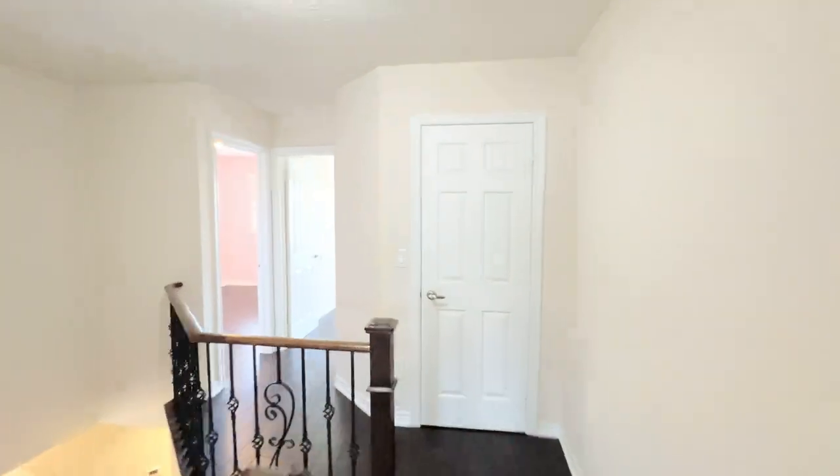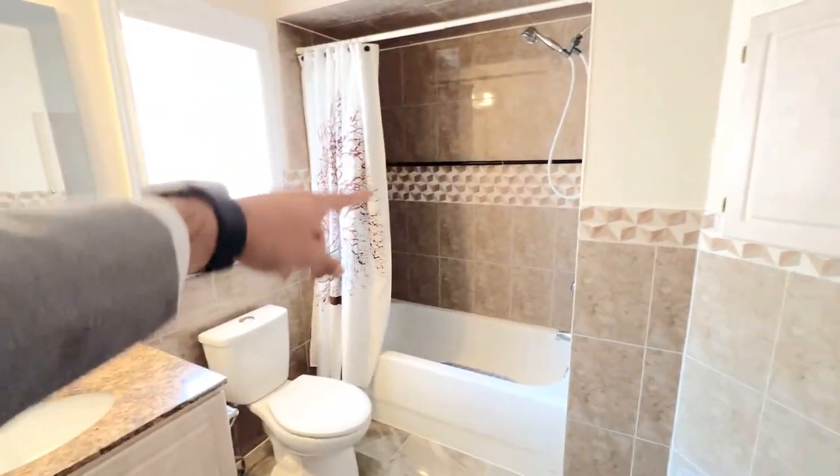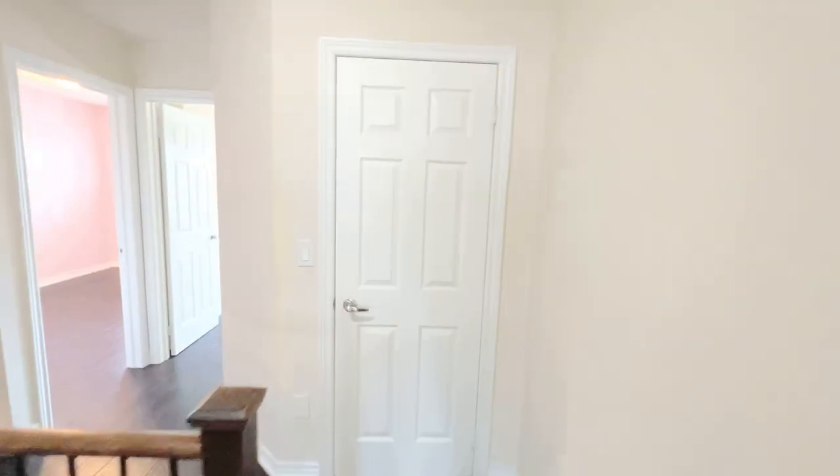Walking across the main hall, you do also have your washroom here. It is a three-piece. You can see you do have the vanity, a sink, toilet, and standing tub. Going down the hall, you do have a very nice linen closet — if I open this up, you can see how much space you have. Tons of space to work with.